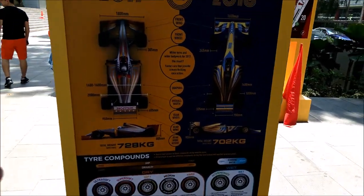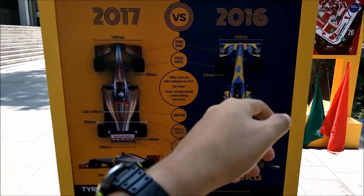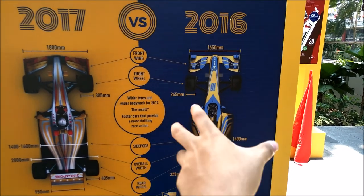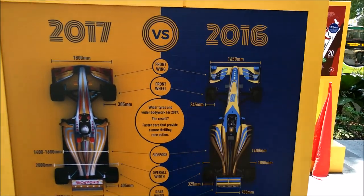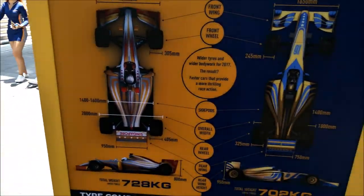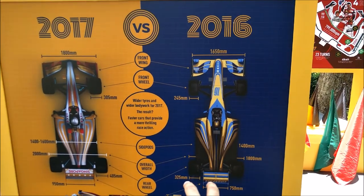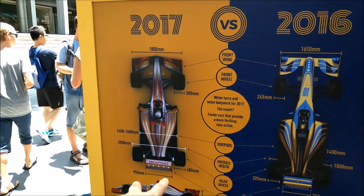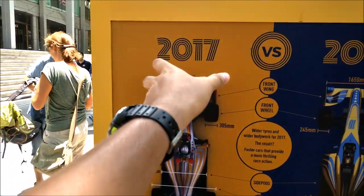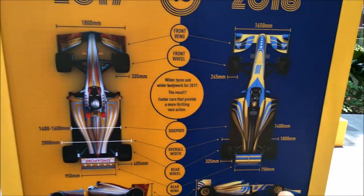Here's a fun fact about the F1 car. This is the F1 car in 2017 versus 2016. The 2016 F1 car is slightly shorter in terms of the body kit, and 2017 is wider, so it's more stable. The 2016 F1 car tyre is 325mm, and the 2017 car it's 405mm. The body kit is slightly wider — you can see the front wing and the rear wing as well.